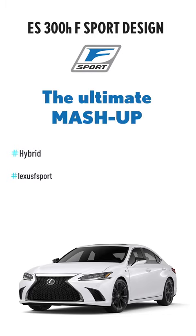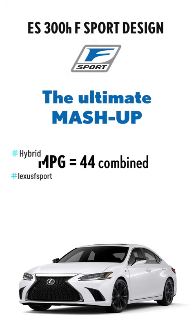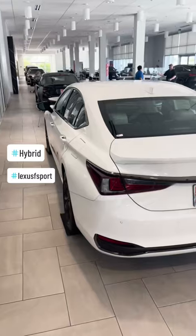Hi, we're Versace. Tell us more about the car we're in right now. This is the 2023 Lexus ES F-Sport package. Exciting! Tell us more about the technology.